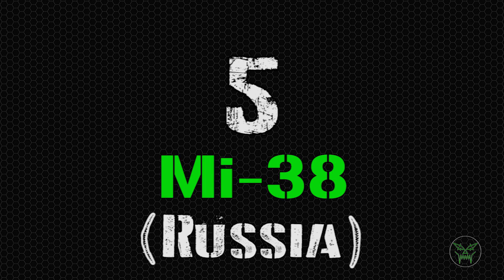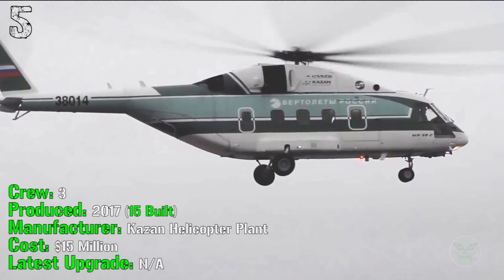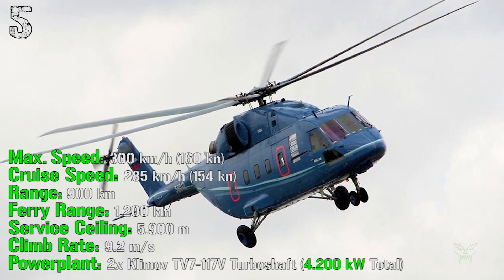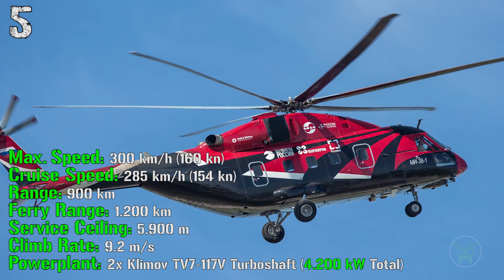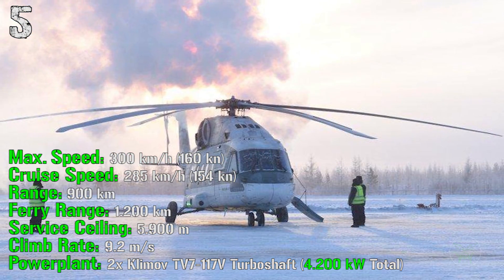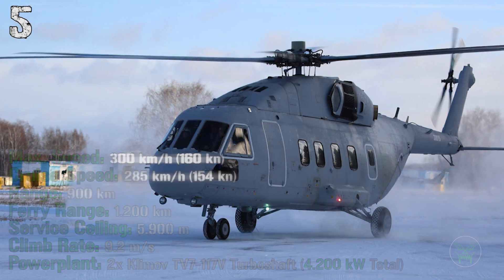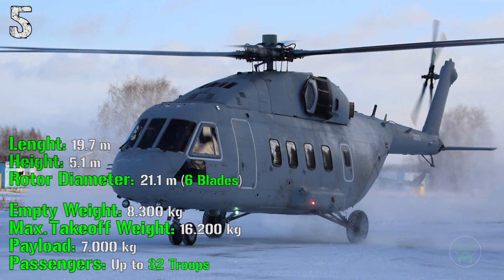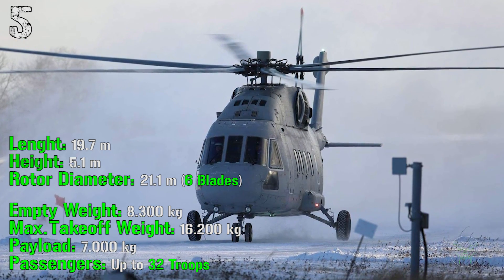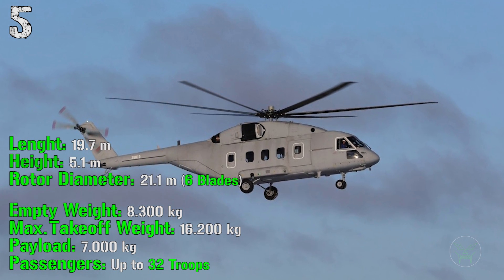The first machine of the top 5 is the Mi-38 from Russia. It's been produced from 2017, so it's a very new machine, and 15 of them were built until now. It has a crew of 3 people and costs 15 million dollars. It can reach a maximum speed of 300 kilometers per hour with a cruise speed of 285 kilometers per hour. It has a range of 900 kilometers and a ferry range of 1200 kilometers. The service ceiling is 5900 meters with a climb rate of 9.2 meters per second. For the power plant we have 2 engines with a total power of 4200 kilowatts. It has a length of 19.7 meters, a height of 5.1 meters, a rotor diameter of 21.1 meters, an empty weight of 8300 kilograms, and a maximum takeoff weight of 16,200 kilograms — almost doubled. The payload is 7000 kilograms of cargo or up to 32 troops.